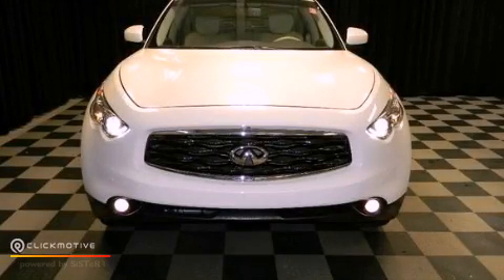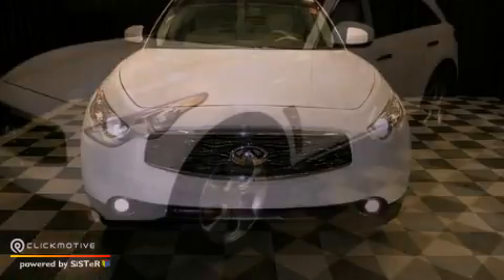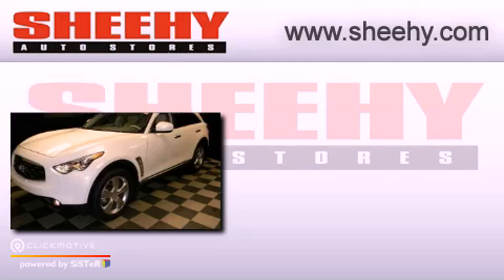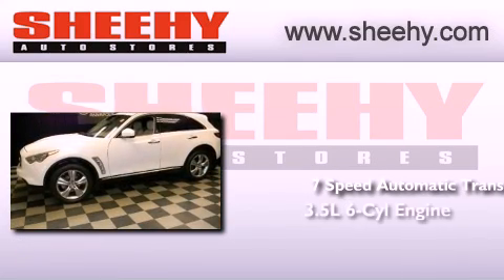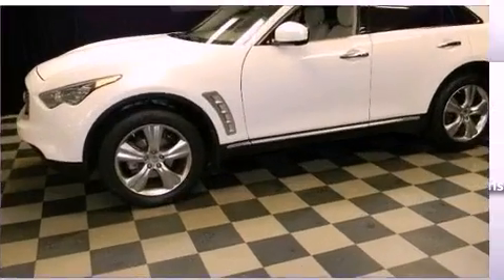This is a 2009 Infiniti FX35. This crossover has a 7-speed automatic transmission, a 3.5-liter V6, and all-wheel drive.